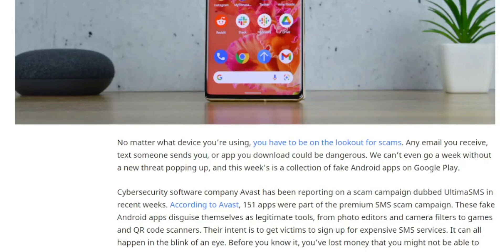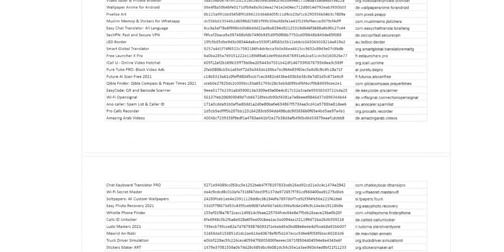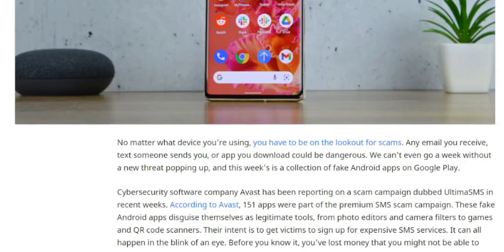Cybersecurity company Avast has been reporting on a scam campaign dubbed UltraSMS in recent weeks. According to Avast, 151 apps were part of a premium SMS scam campaign. These fake Android applications disguise themselves as legitimate tools — photo editors, camera filters, games, and QR scanners. The intent is to get victims to sign up for expensive SMS services, and it can all happen in the blink of an eye. Before you know it, you've lost money you might not be able to recover.